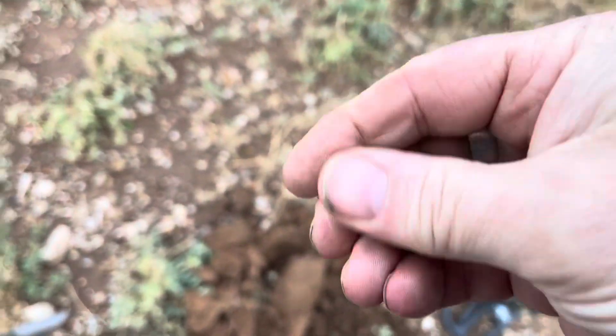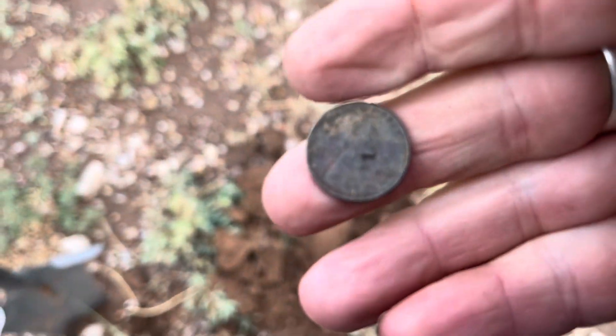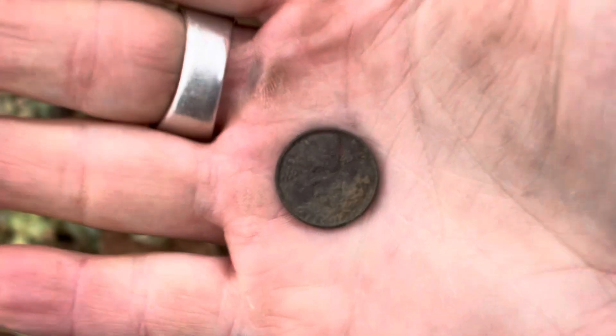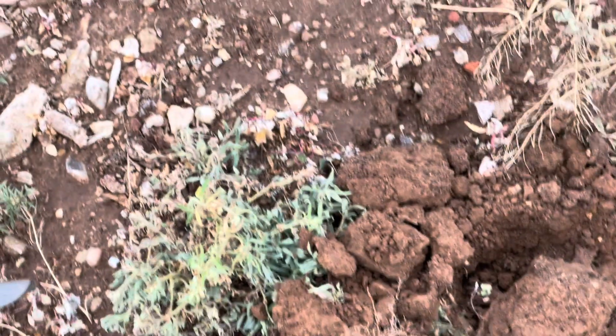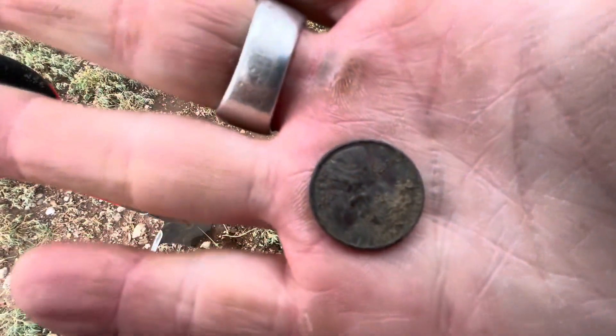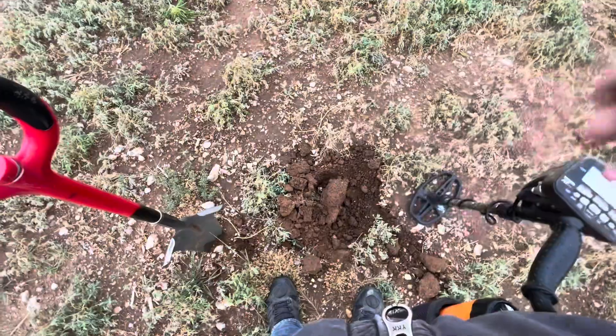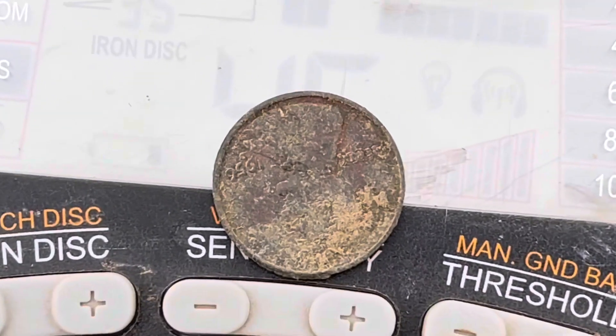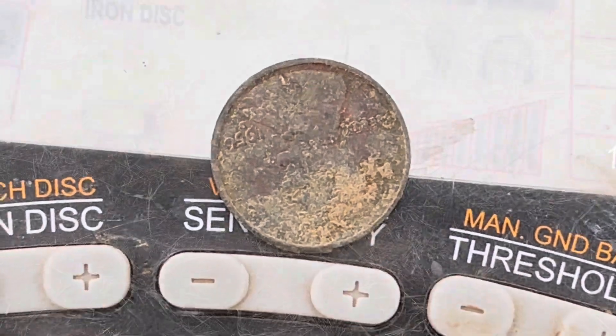Just hit weenie number three. Let me zoom in a little bit more. There we go. 56. There we go. Sweet.